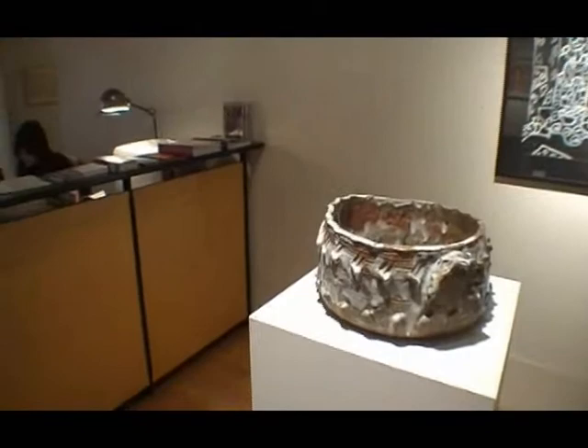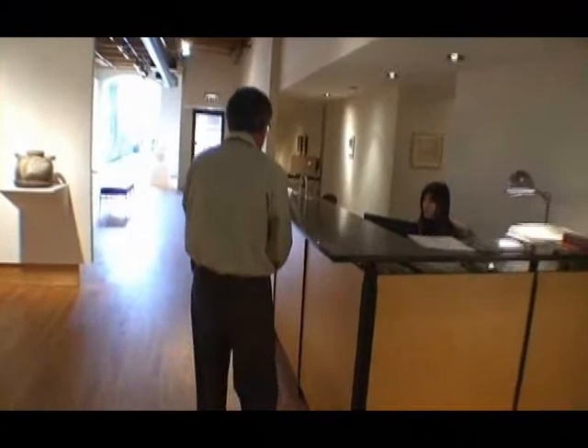This show concludes on the 14th — the 14th of April — after which we'll open with the Damon Shapiro show for the Art Chicago Fair, which will be taking place over at the Merchandise Park. Our hours are 10:30 to 5:30, Tuesday through Saturday.